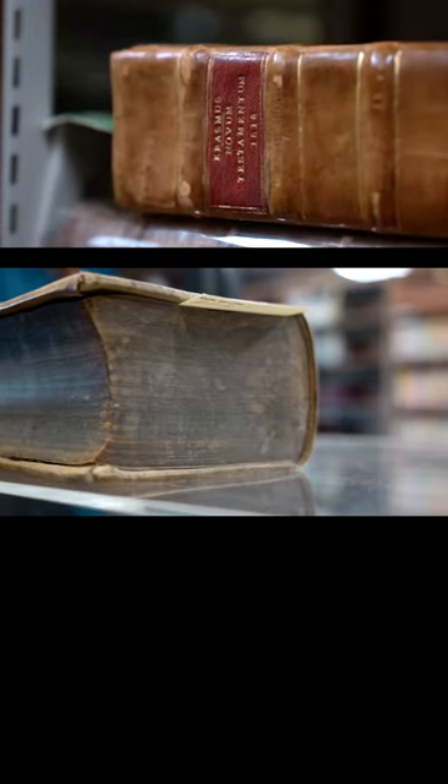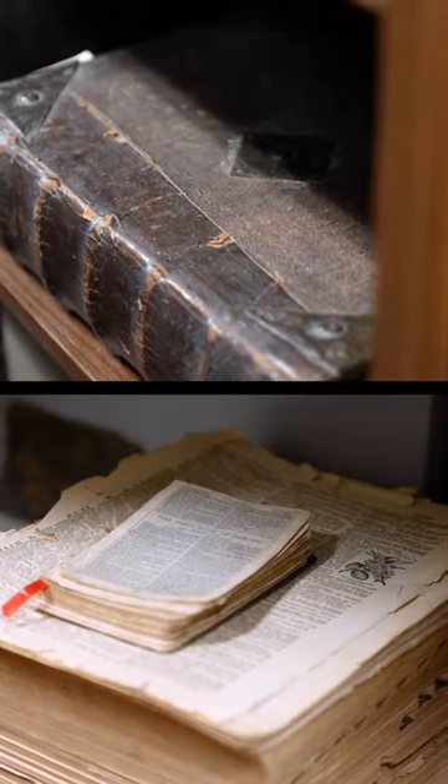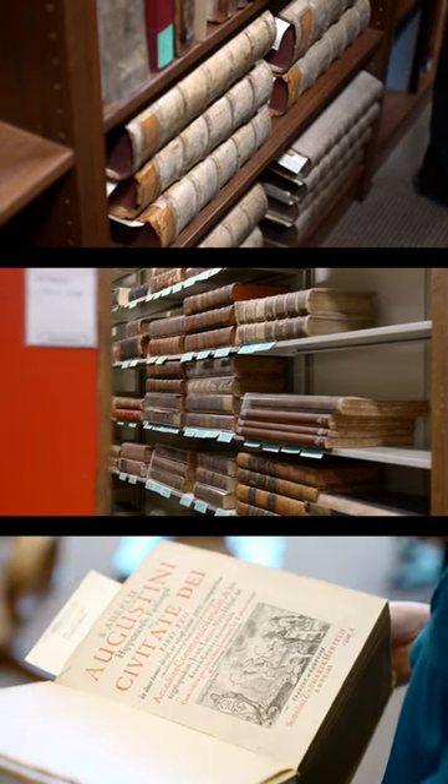There's this great tactile quality to an old book. You can smell the leather. You can touch the paper. It's like the book is alive.